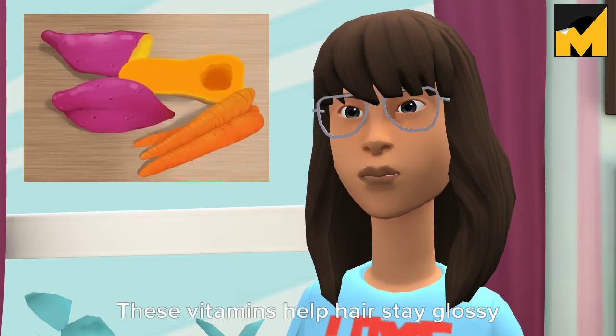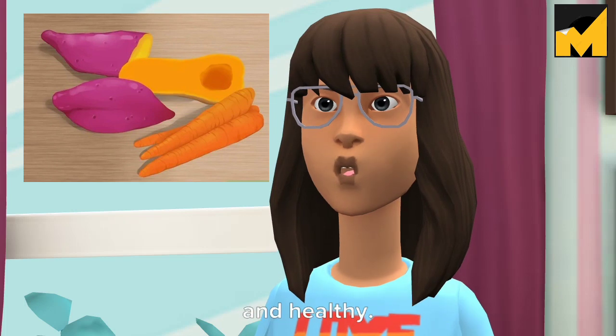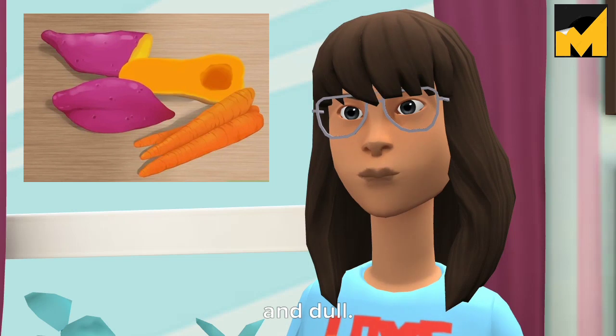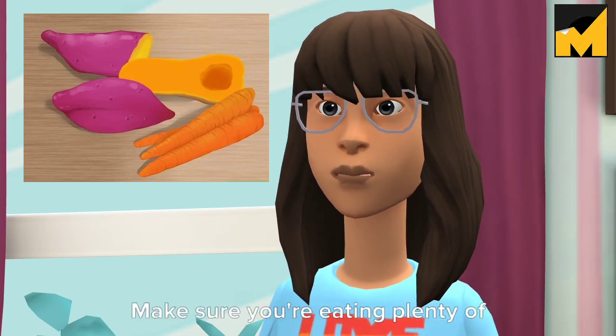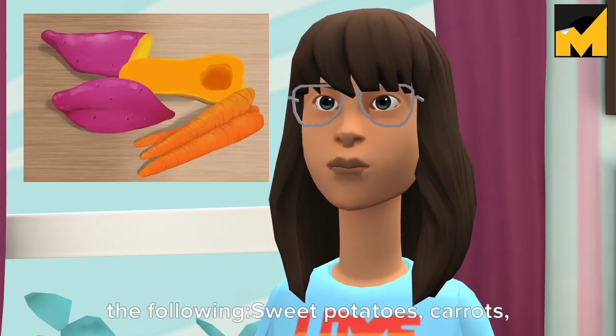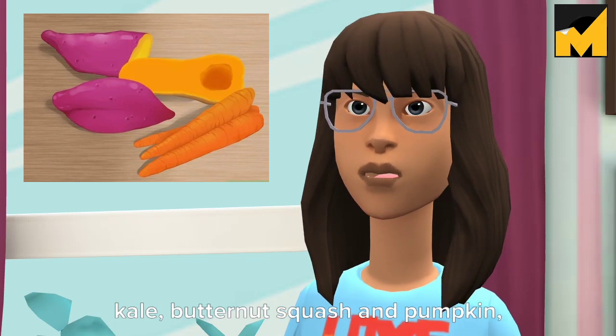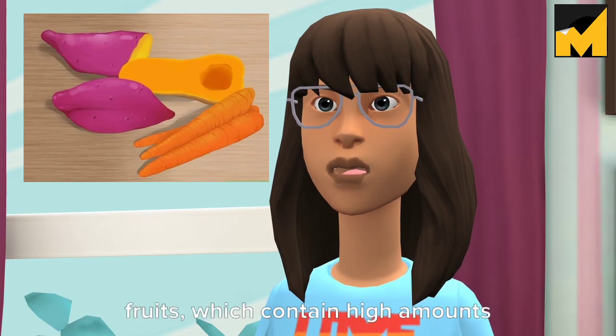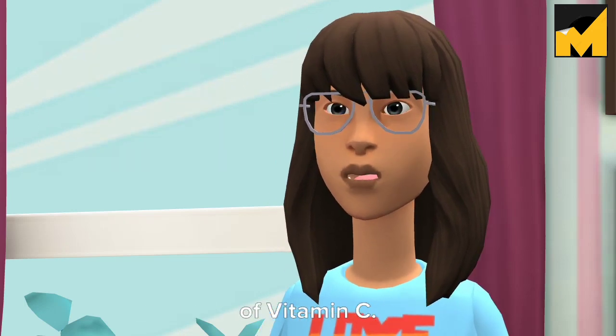Tip 3: Eat vitamins A and C. These vitamins help hair stay glossy and healthy. When you aren't getting enough vitamin A or C, your hair can become weak and dull. Make sure you're eating plenty of the following: sweet potatoes, carrots, kale, butternut squash, and pumpkin, which are all rich in vitamin A; and broccoli, leafy greens, peppers, and citrus fruits, which contain high amounts of vitamin C.